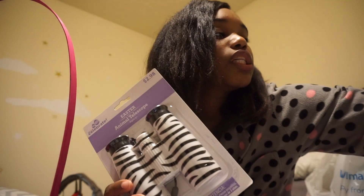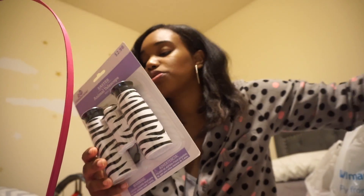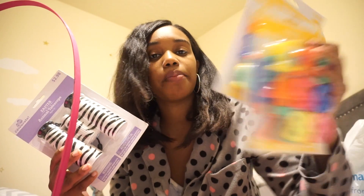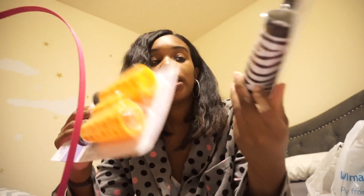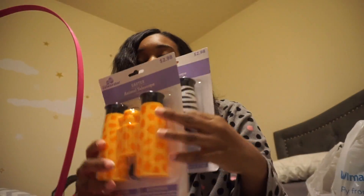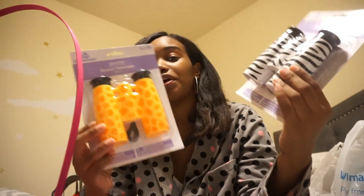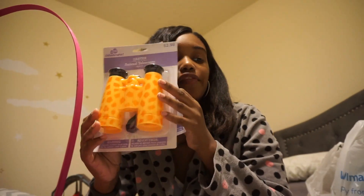Each of the kids also got these binoculars — I feel like this is probably one of the coolest things going in their baskets. The magnetic letters and numbers were from Walmart at $1.98, and the binoculars were $2.98. Each kid will be getting their very own binoculars — one with zebra print and one with giraffe print. I felt like this would be cool because they love being outdoors.